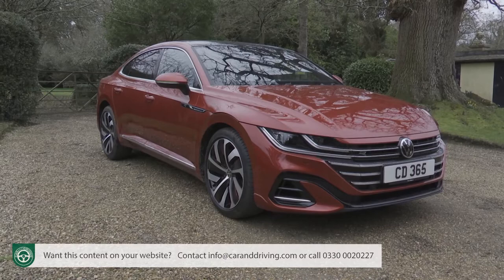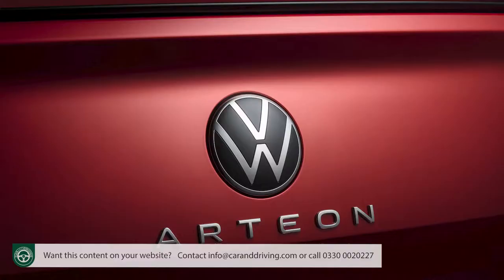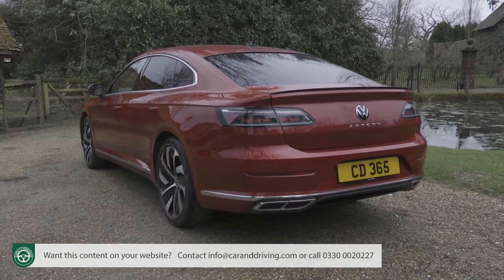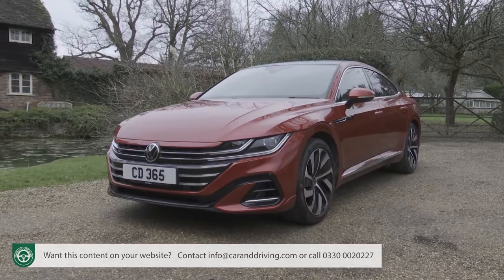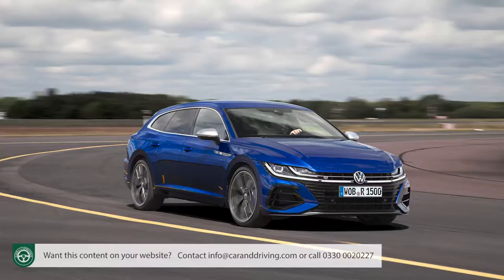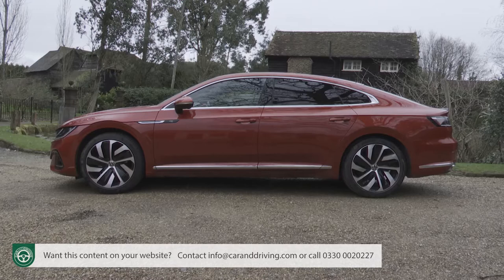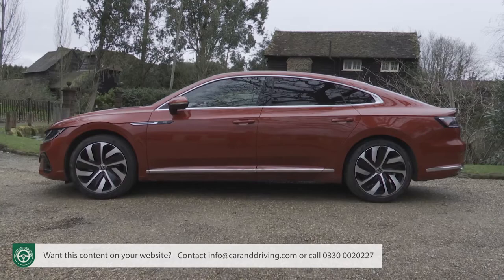With the Arteon launched in 2017 and then revised three years on, to create the car we're going to look at here, Volkswagen makes another bid for executive segment credibility. Elegance, comfort and technology are all delivered here, along with a five-door coupe body style and a surprising level of practicality — especially with the alternative shooting brake body style. If you're looking for something individual and sensibly different in this sector, it's worth a look.